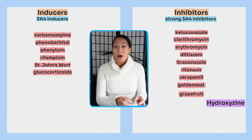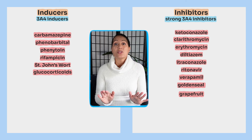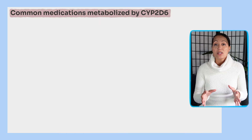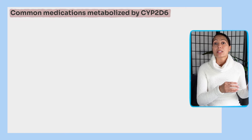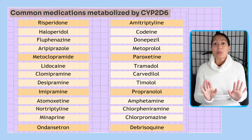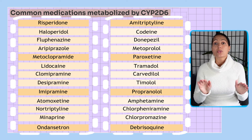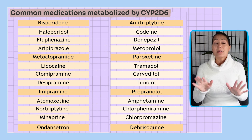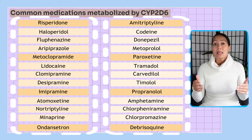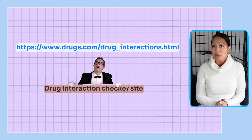Hydroxyzine itself is actually a CYP2D6 inhibitor. So though it's not metabolized by CYP2D6, it can inhibit this pathway. Many common medications are metabolized by CYP2D6, so if you're taking any of them alongside hydroxyzine, make sure to talk with your doctor, because hydroxyzine can inhibit their metabolism and make those medications' side effects worse. Always do your drug interaction checks.